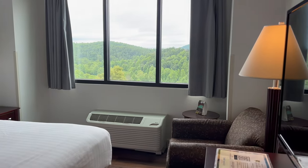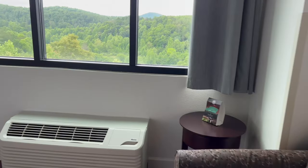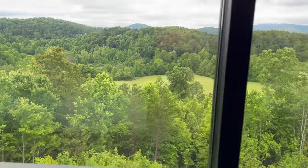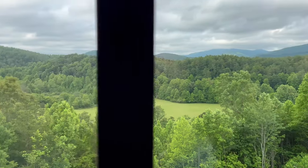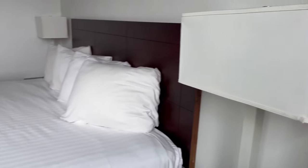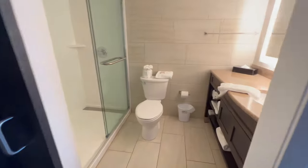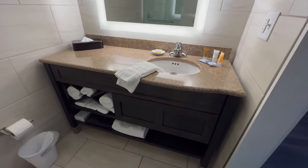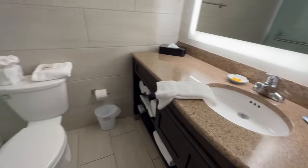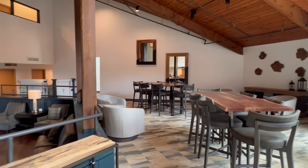Building B does have these mountain views. Part of building A and part of building D have mountain views as well; however, building C does not. This is the king size room, and we will show you the bathroom right now. All of these rooms have recently been renovated, so they are all very fresh, modern, and well appointed.